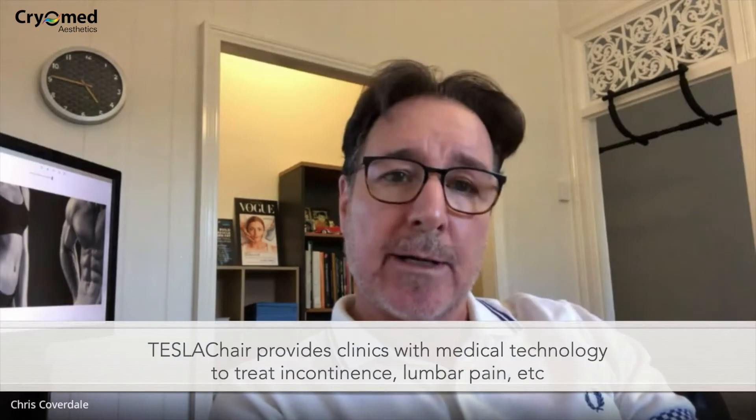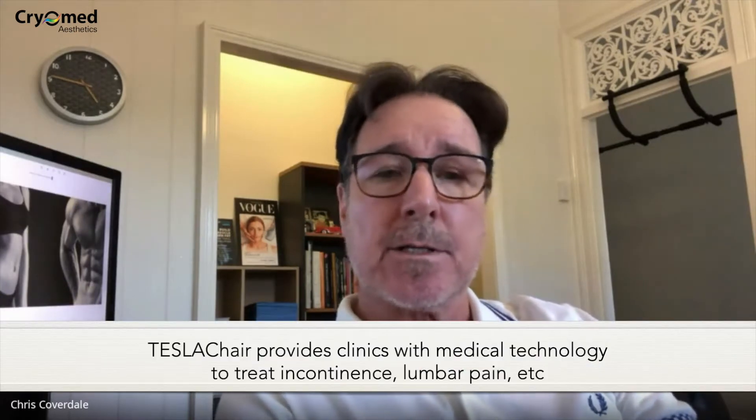The chair has larger applicators mounted in two areas: one at the perineum on the base of the chair and one at the lumbar at the back of the chair. This offers treatments for urinary incontinence, fecal incontinence, erectile dysfunction, and back pain. It's an incredibly simple procedure where you just sit in the chair fully clothed.